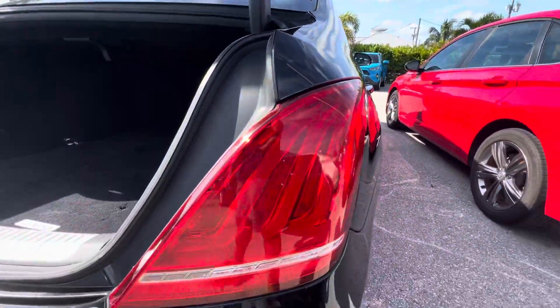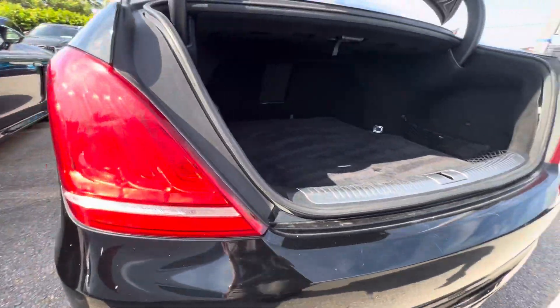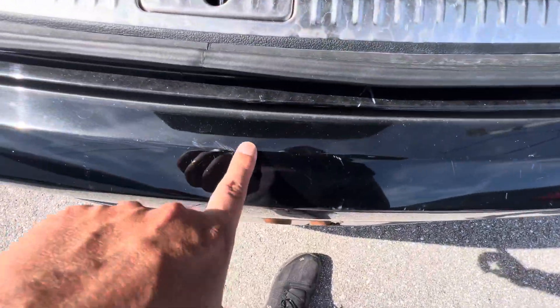Tail lights look good — also not oxidized or any moisture getting in there. This part right here from putting luggage in and out has got some scuffs.